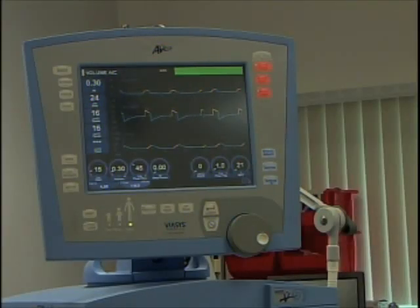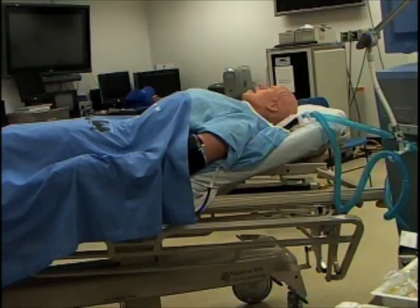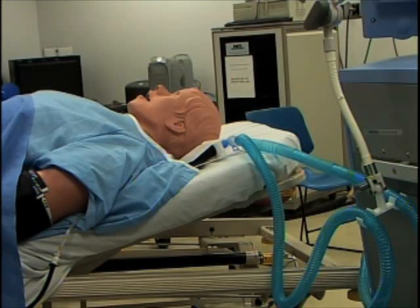The majority work in hospitals. They can be working in critical care. In fact, what you see behind me is a simulation of a patient being maintained on life support, and a big part of respiratory therapy is maintaining patients on life support.